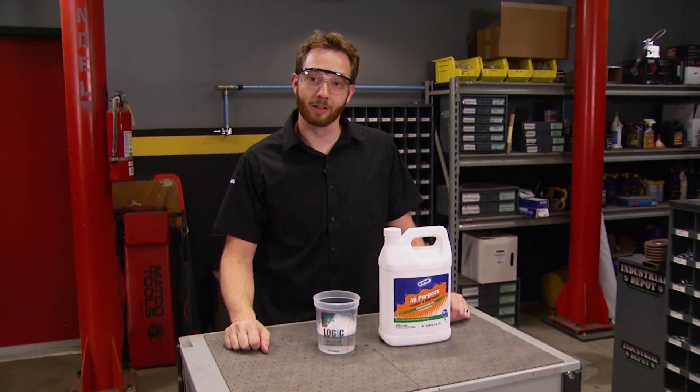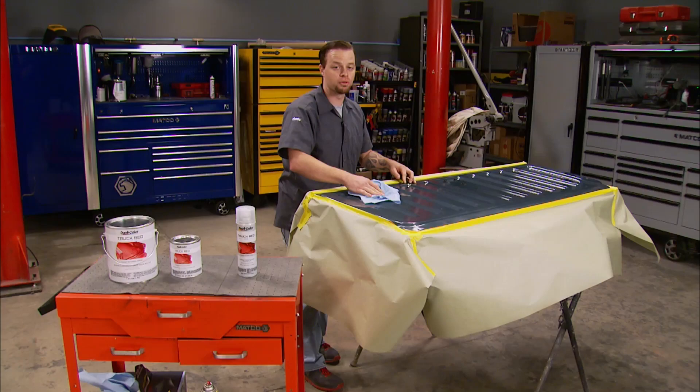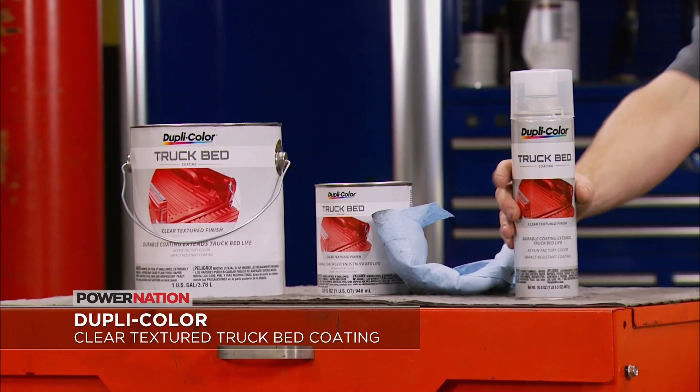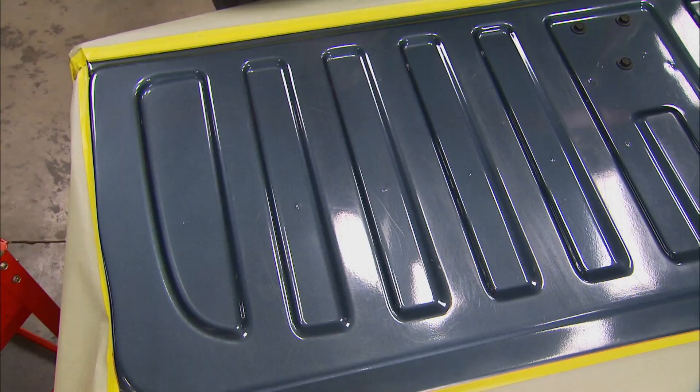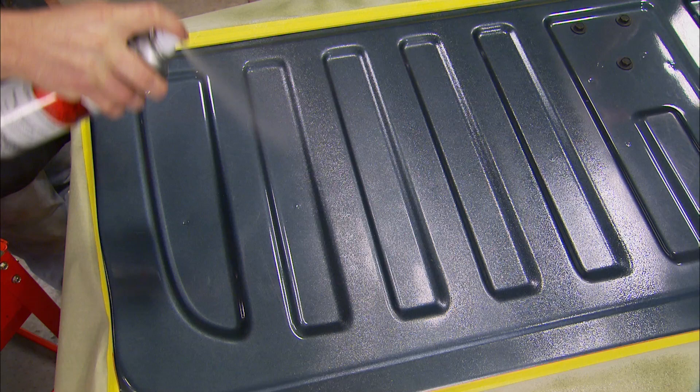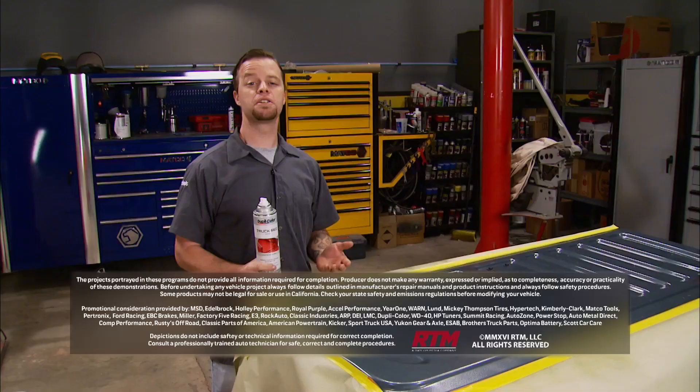Leave it to the engineers at Dupli-Color to figure out a way to maintain your factory finish while protecting it. This is their new clear truck bed coating — it lays down an impact-resistant coating with no pigment, so your factory color shines through. It can be applied with a roller, spray gun, or aerosol can, and costs way less than a drop-in bed liner. Great for running boards, bed rails, inner fender wells, and more. For more information, go to Duplicolor.com. Thanks for watching Truck Tech — see you next time.